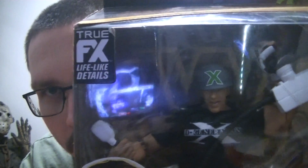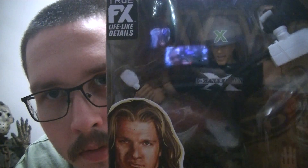There it is. It's when DX invades WCW. Sorry about the glare. It comes with Triple H, he's got his megaphone. It comes with two separate hands — the second hand comes with the helmet. Actual cloth pants and shirt.